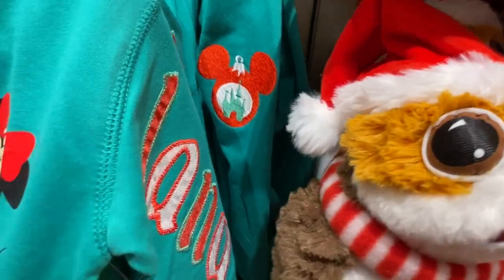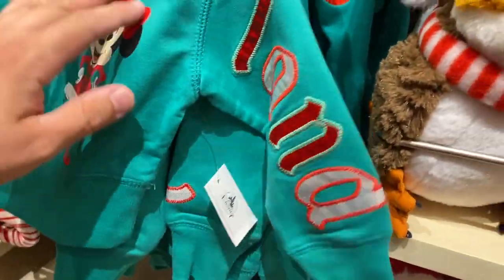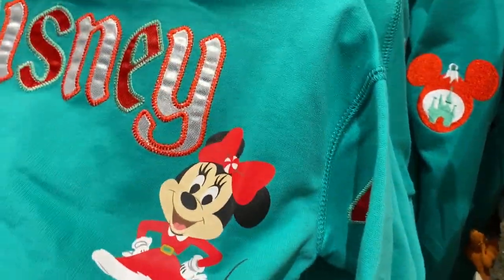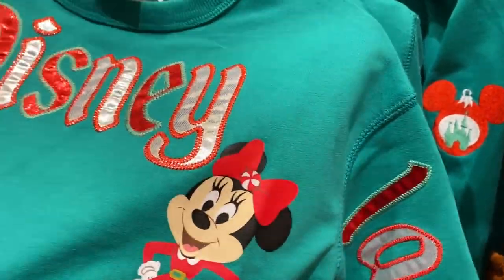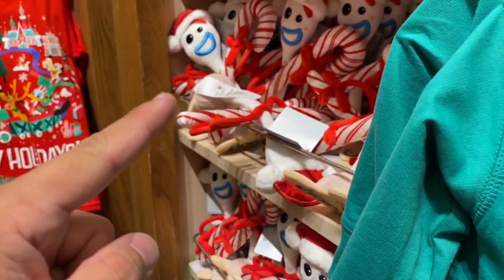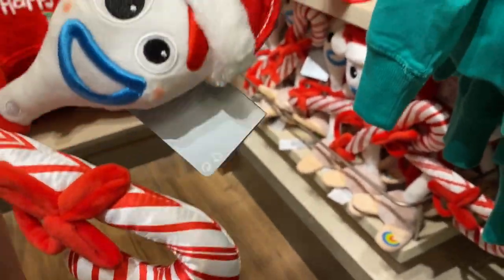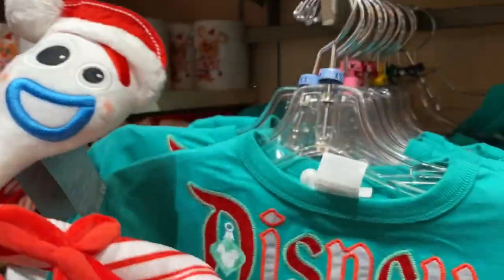These are kids items — little baby sweaters! Very shiny. Noah will love this. We've got this — the original one. Forky! But this one has a candy cane: 'I'm trash!' Noah loves Forky — he's trash!